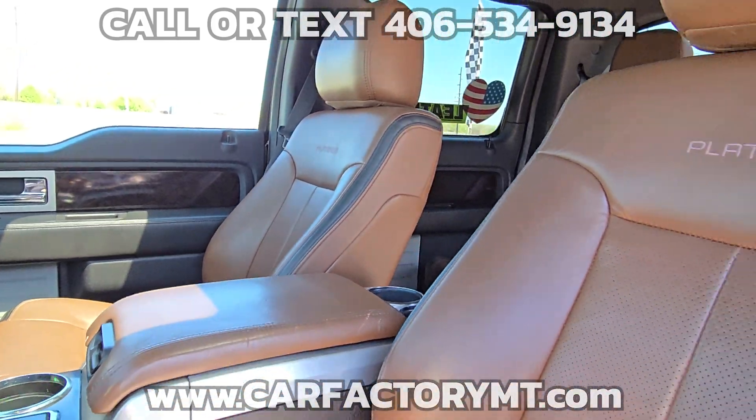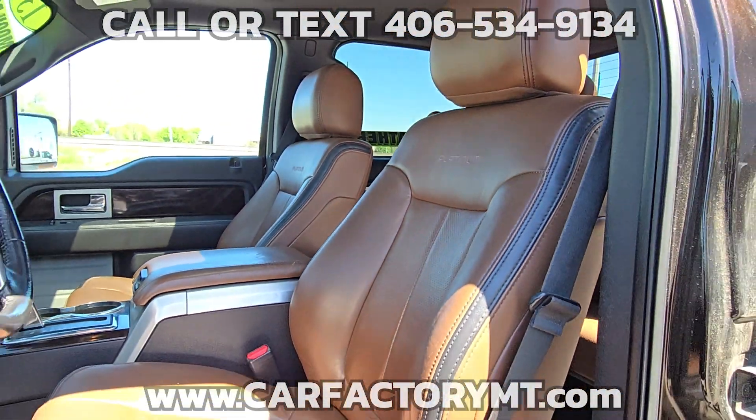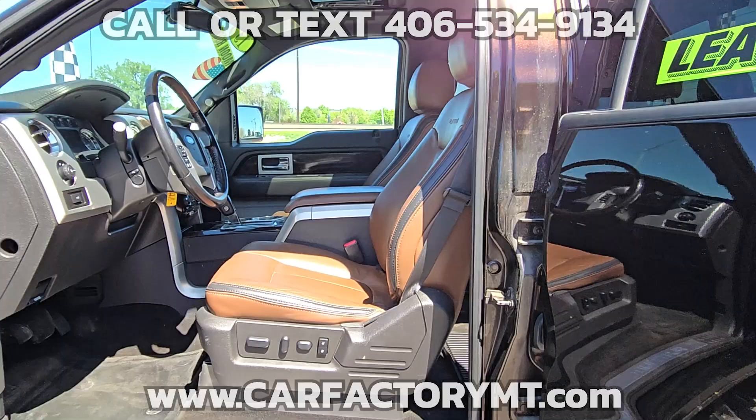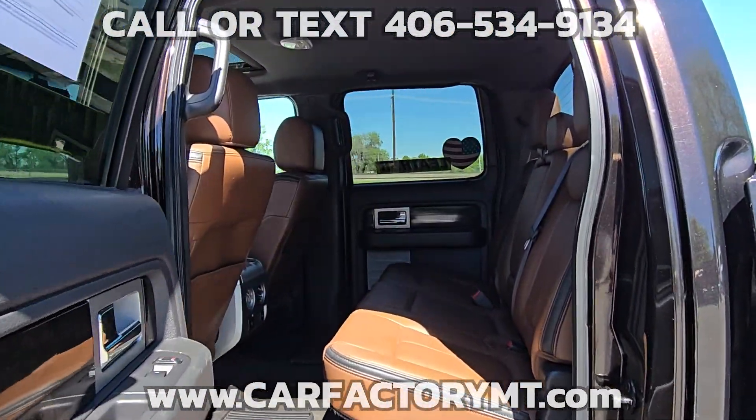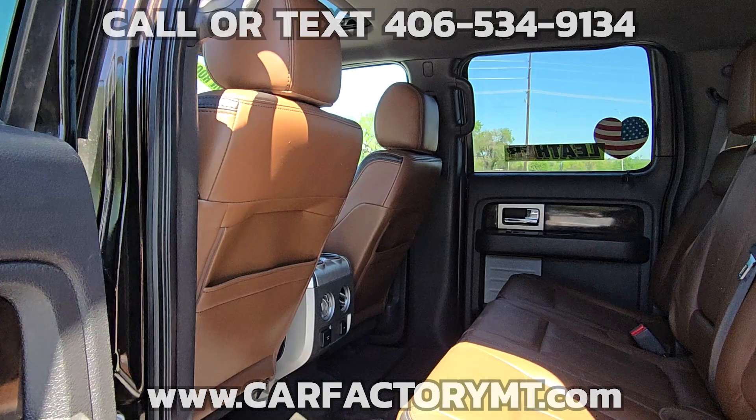The truck runs and drives great. There are no accidents on the vehicle history report. The tires are in good condition, and the truck has been inspected and serviced — it's ready to go.